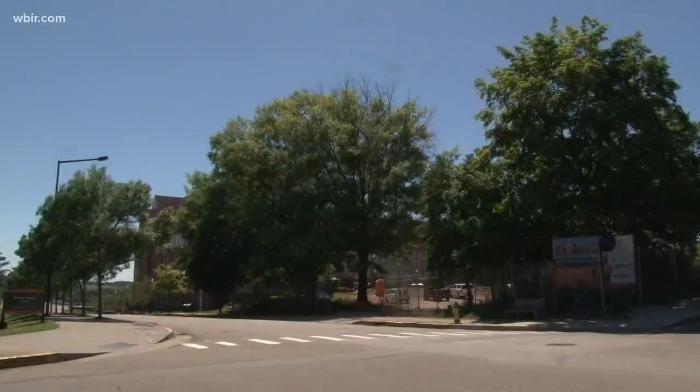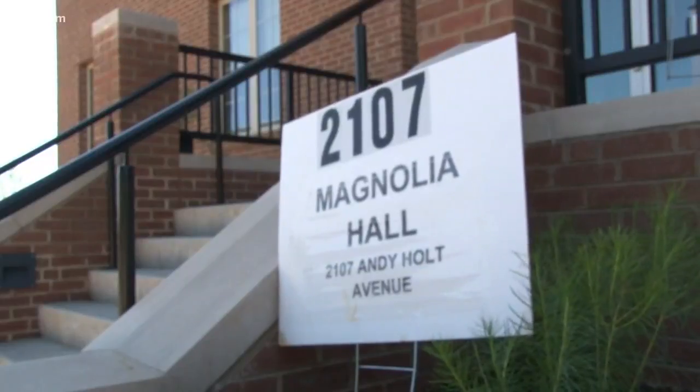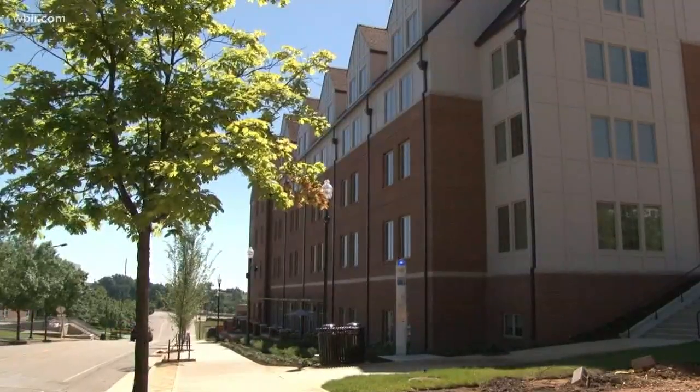Most UT students are gone for the summer, but construction on campus is in full swing. UT is planning big updates to several projects over the summer, and that includes opening two new dorms on Andy Holt Boulevard, where Andy Holt Hall used to stand.